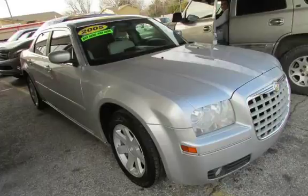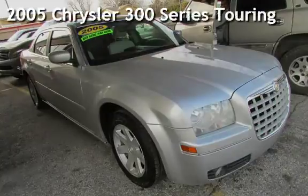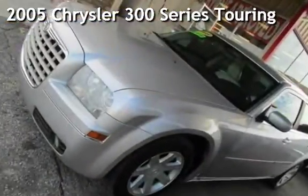Azteca Tulsa, Oklahoma Best Used Cars, home of the buy here, presenting a pre-owned 2005 Chrysler 300 Series Touring.